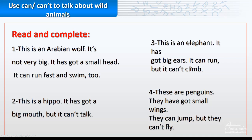Number three: this is an elephant. It has got big ears. It can run but it can't climb. Number four: these are penguins. They have got small wings. They can jump but they can't fly.